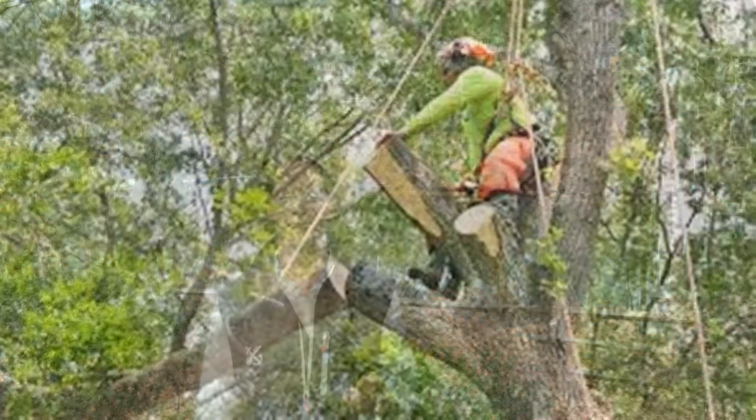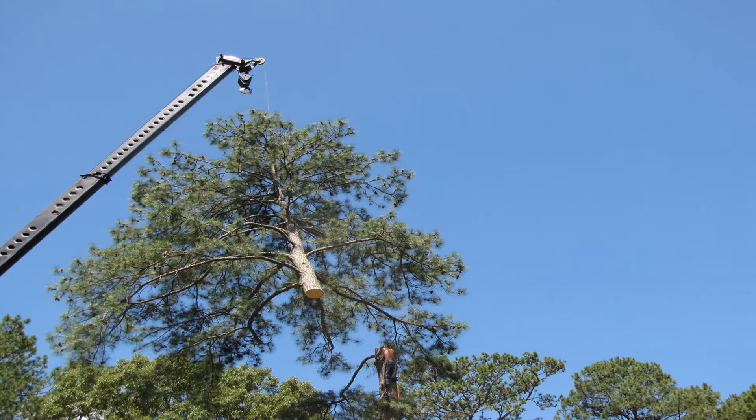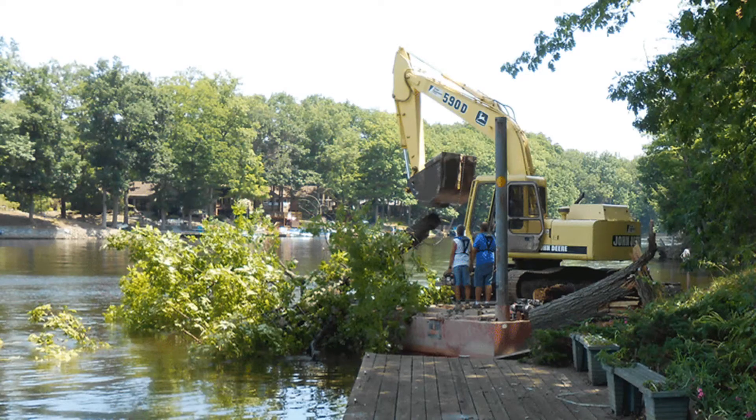Hi, I'm Brad Capelle and welcome back to another Waterfront Update. Today I'm on a back creek right off the Severn River, and what I want to talk to you about is tree trimming, vegetation pruning, and how that might affect your decision on what property you purchase and also what decisions you make once you're a waterfront property owner.